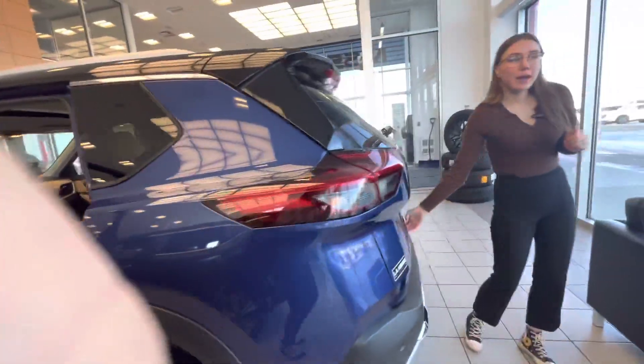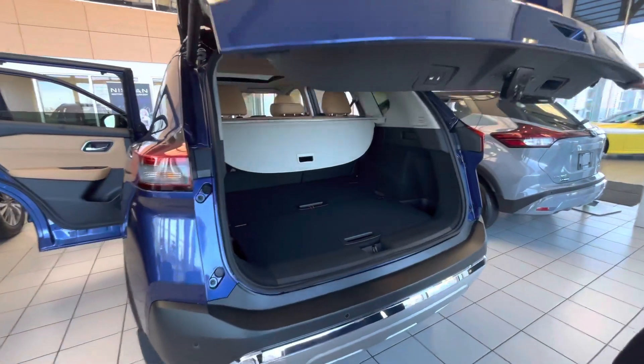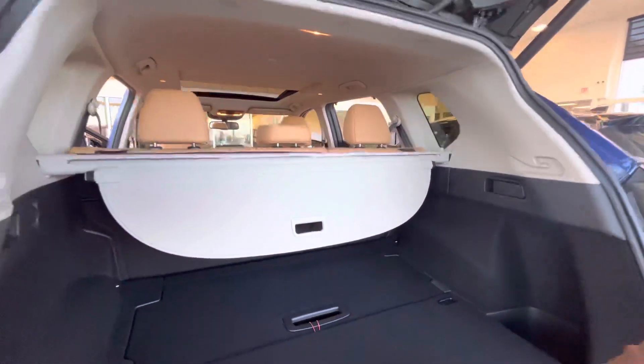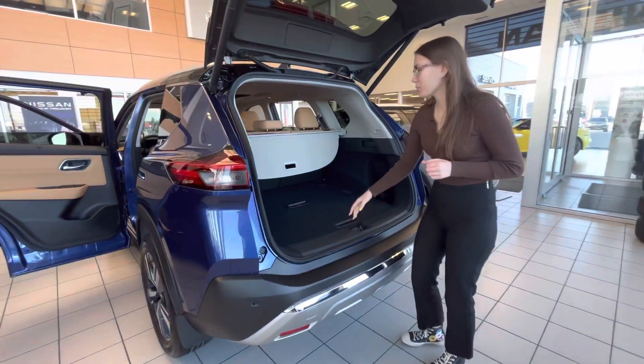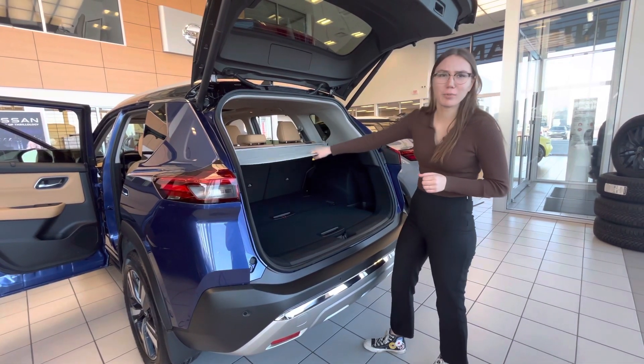Bringing it to the back, we got our power liftgate — click of a button and it opens right up. Lots and lots of space. We got hide-and-divide dividers, so if you ever need to move around some cargo. And of course, we got our privacy window.